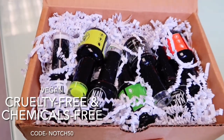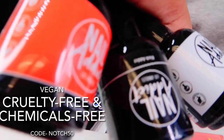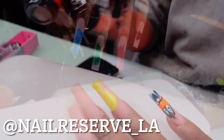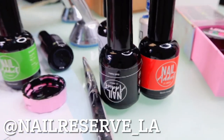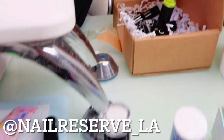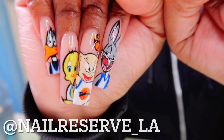First of all, let's get into these nail polishes real quick from Nail Reserve LA, aka Nail Addict. Their nail polishes are vegan, cruelty-free, and chemical-free, and super pigmented. My nail tech absolutely loved working with these nail polishes. They have so many different supplies on their website — if you guys are interested, don't forget to use code NOTCH50 at checkout to receive 50% off your entire purchase.